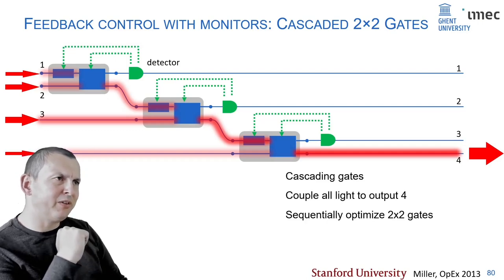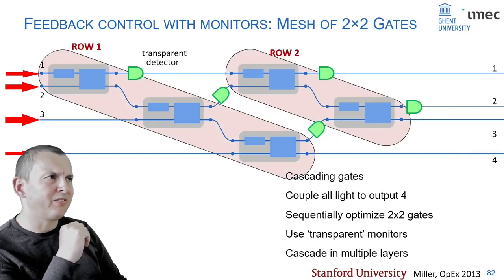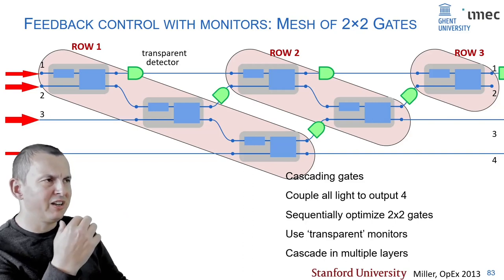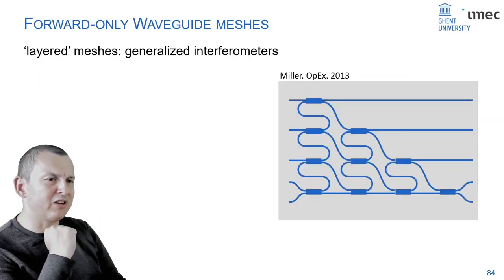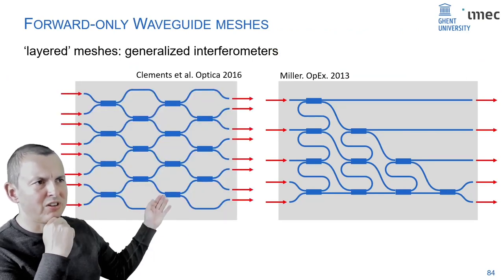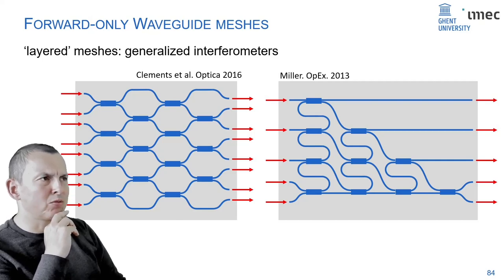This is just a single gate — you can cascade these gates into larger circuits and do the same thing. You can use them to couple light from multiple inputs into, for instance, output waveguide 4 by minimizing each detector one by one, cancelling all beams in outputs 1, 2, and 3 — resulting in all light in output 4. This is without doing any specific calculations. If you want to do real matrix-vector processing with full linear operations, you need more gates — ideally with transparent detectors to add more rows.